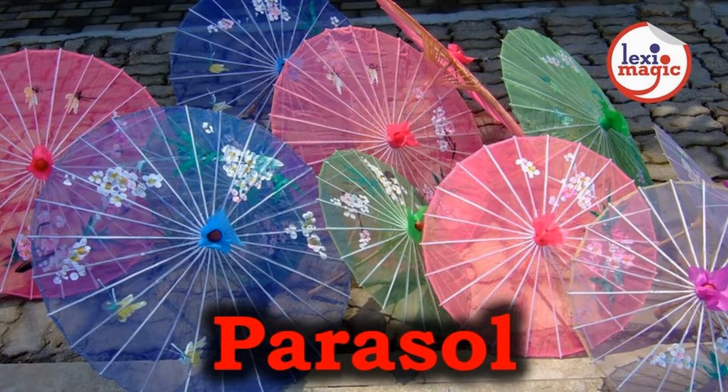Parasol is a small umbrella used as protection against the sun. It is made of two Italian words: para, meaning protection against, and sol, meaning sun.